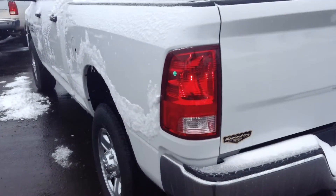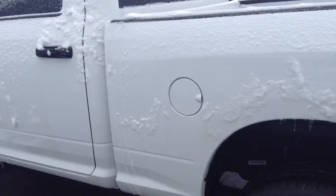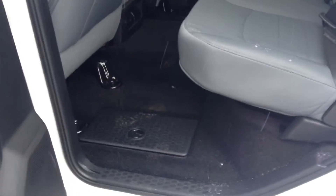Coming down the other side and then going into the cab — plenty of room in the back there, and also floor storage for drinks.